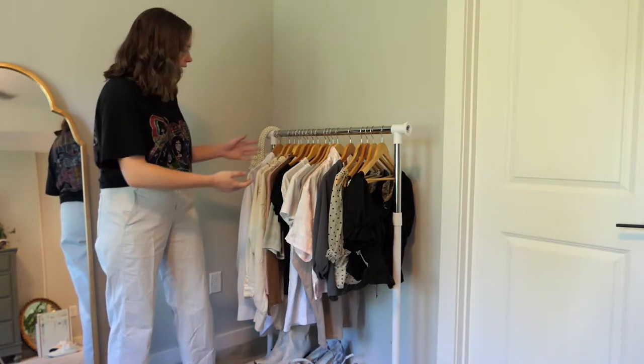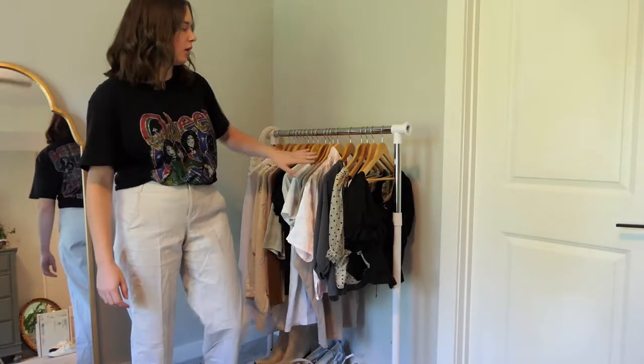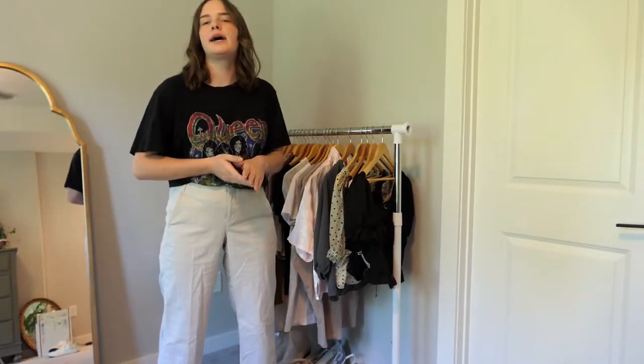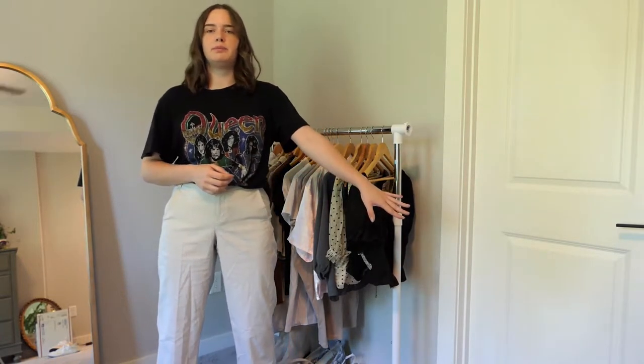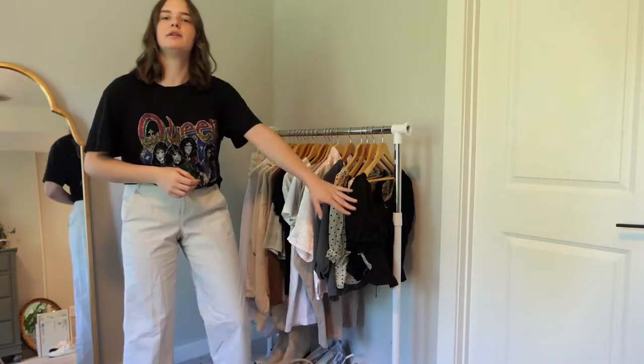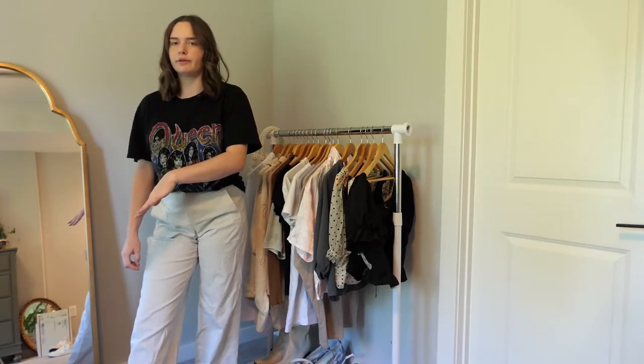The first category is tops. I've lined up all my tops on a clothing rack and I'm going to try them all on one at a time. I'll decide if I'm going to keep them on the rack, donate them into a pile on the floor, or put them in an alteration pile.